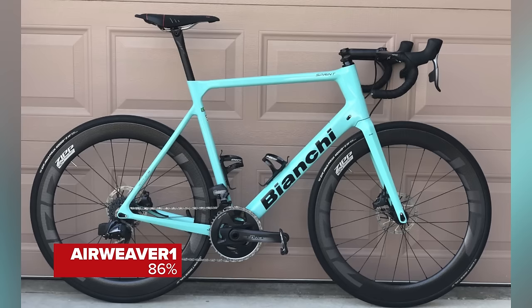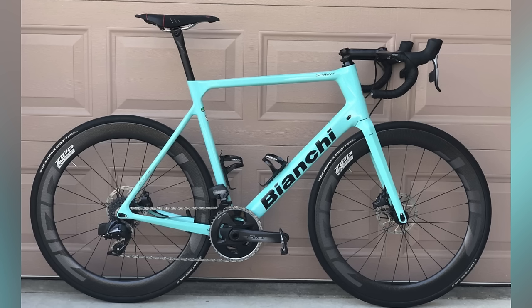Airweaver1, 86% — a Bianchi Sprint. All Zipp components: seatpost, 130mm stem at negative 12 degrees, Zipp 404 wheels. The 404s look great on there — the proportions work really nicely. It looks like quite a racy position with that big stem. I like the classic drop handlebar shape. The valves are aligned with each other but not aligned correctly — possibly positioned for the tyre logos. Super nice!